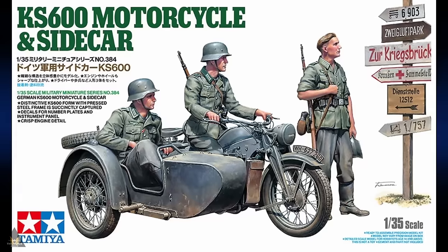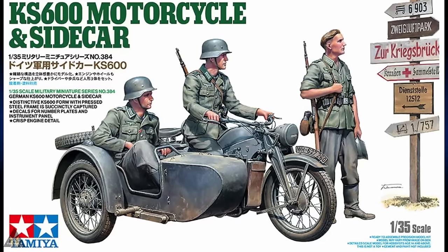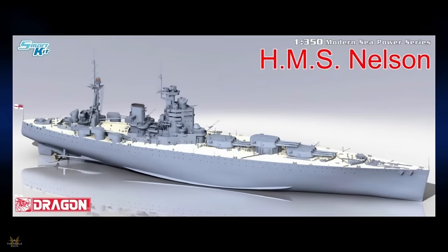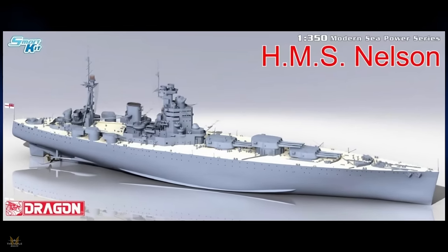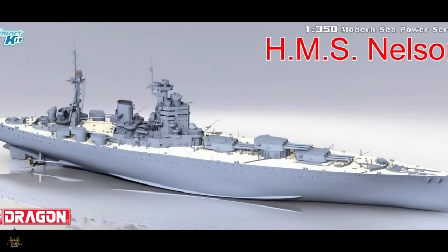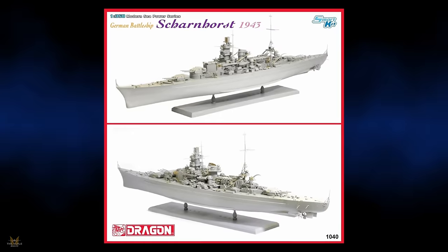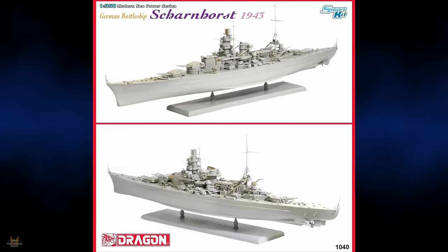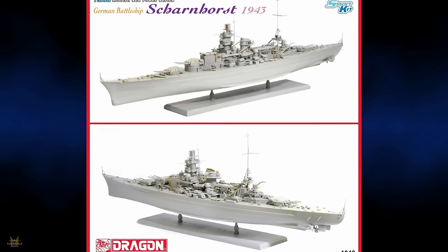It's nice to announce a new tooling of a ship — the HMS Nelson in 1/350 scale, by Dragon Models. And while we're on the subject, they are also re-releasing their Scharnhorst German battleship in 1/350.